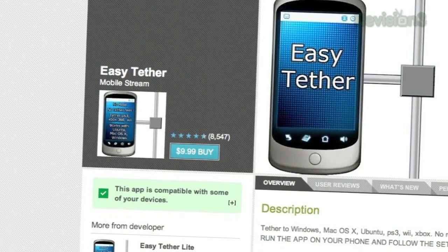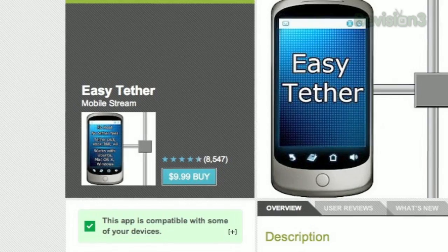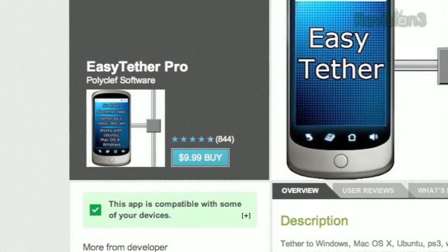Our first recommendation is Easy Tether — 10 bucks in Google Play, but still probably less than you'd pay Verizon per month. Easy Tether allows tethering to Windows, Mac, Ubuntu, PS3, Wii, and Xbox, though you will need a computer for console tethering, and it is USB only. There's an Easy Tether and Easy Tether Pro, which are the same price and basically the same thing, but have different hardware and OS compatibility. Verizon users should go with the Pro.